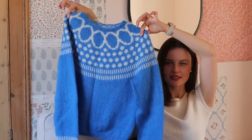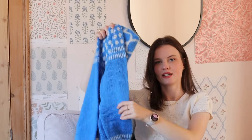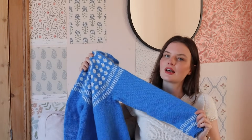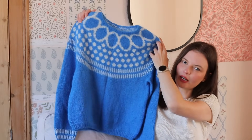Moving on to something I haven't shown on YouTube in its finished form: my latest design, the On The Dot Sweater. It's in testing and coming out soon. In my last video it was still on the needles, somewhere within the yoke. Now it's finished.